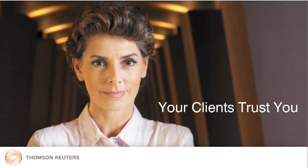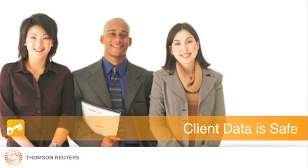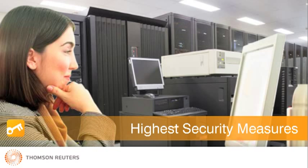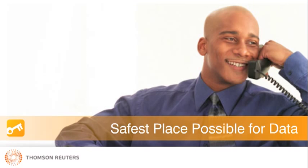The security of client data is a key concern in the profession. Your clients trust you to maintain the integrity of their data and ensure it is safe from external threats. In an ASP environment, all data is stored at the Thompson Data Center, which offers the highest security measures. With Virtual Office CS, your client's data is in the safest place possible, alleviating you of the worry associated with potential data loss via system failure or natural disaster.